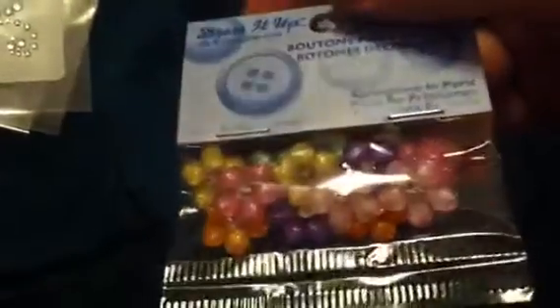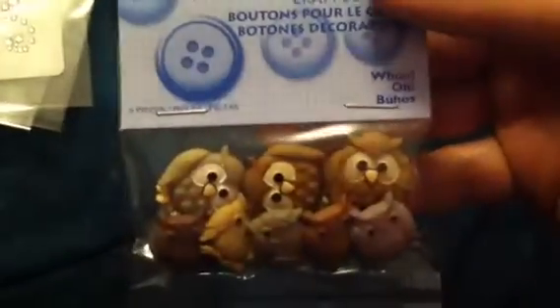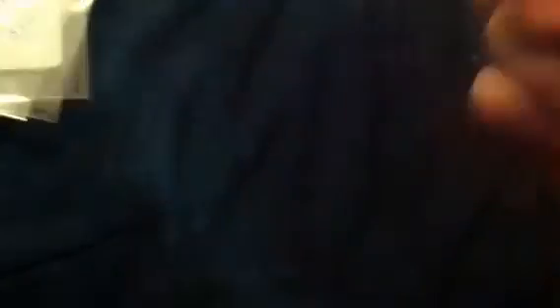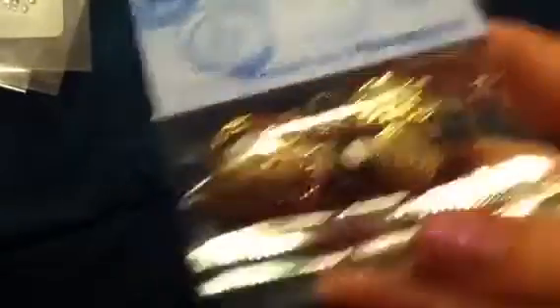And then I got these new buttons — they're super cute, they have a bling in the middle and they're flat back. Score! I got these cute owls, they're so cute. I got the hearts and the keys and keyholes. So cute. And then I got these Victorian miniatures — little cameos and stuff. Thought those were cute.